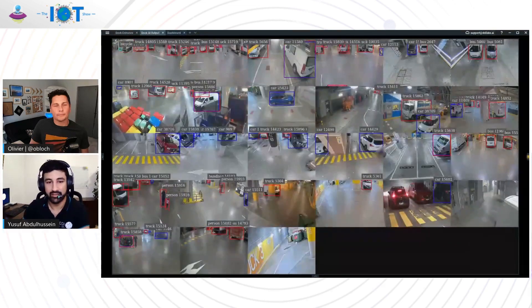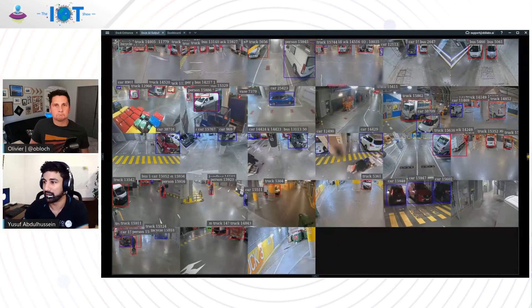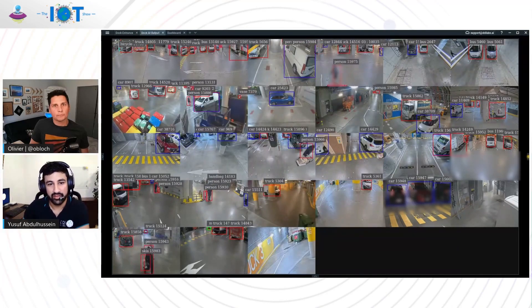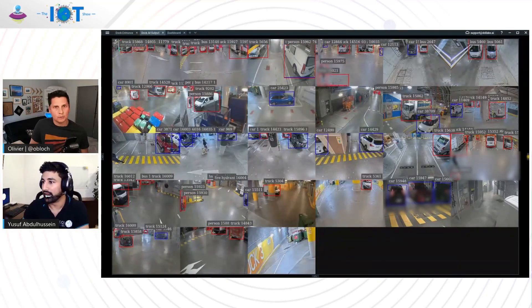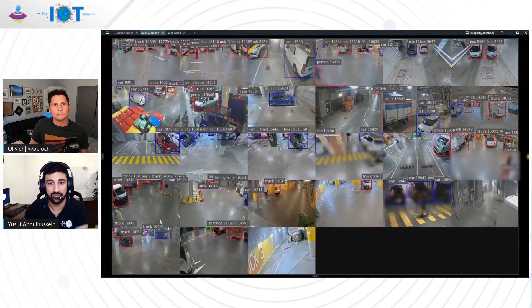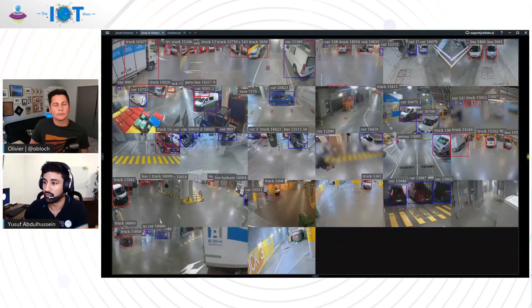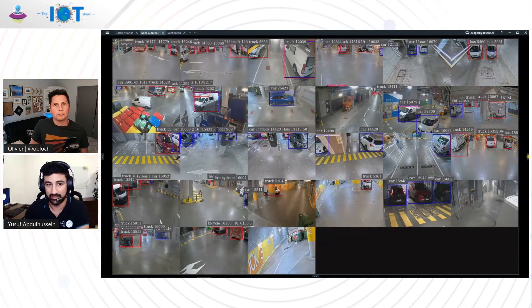This is our Vision AI — it's running on all the cameras on the dock looking at the parking bays. We use a YOLO-based inference engine and we've done quite a bit of local training to improve accuracy. Because we know the camera ID and can geo-map the bay, we're able to identify which bay ID corresponds to which camera.